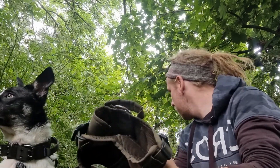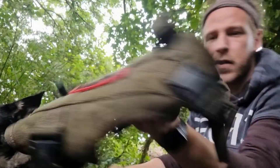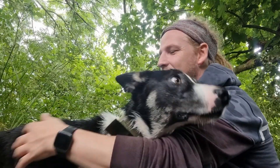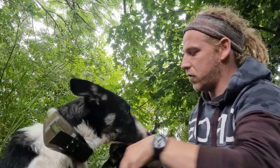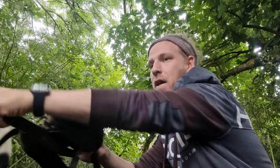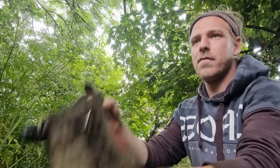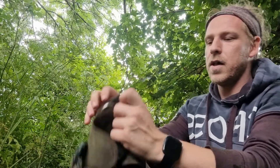This is Paddy's harness — it's a OneTigris. It's really, really strong and durable. It's got four clips: one, two, three, four. It's also got his back loop.